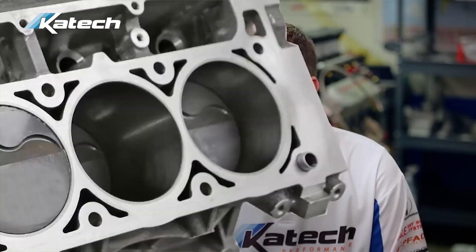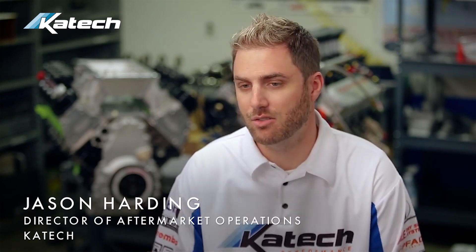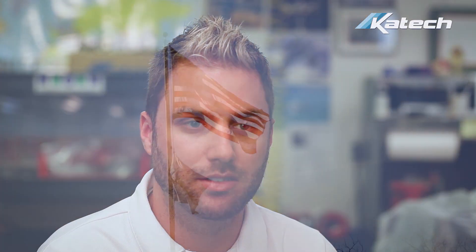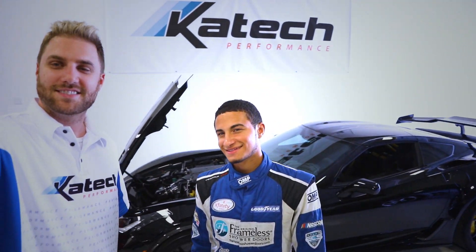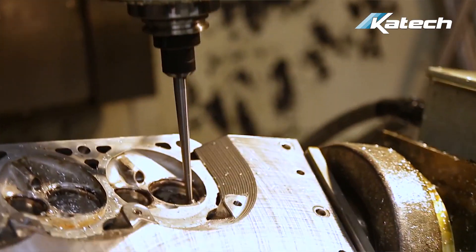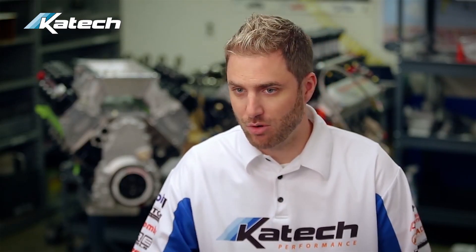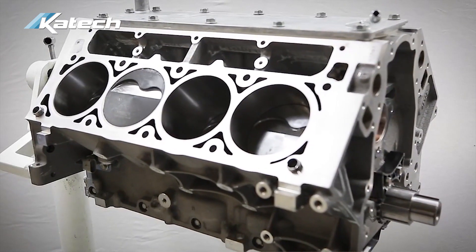This is the KTEC 416 short block. In naturally aspirated configuration this could be 600 plus horsepower. It could be boosted to an 800-900 horsepower range — it depends on your camshaft, intake and exhaust cylinder heads, and if you're using a power adder. We have built 427 LS3s in the past and looked at how we can make this platform even more affordable without changing the block or other components. Using the stock bore size and a longer stroke achieves 416 cubic inches without the cost of sleeving to get to a 427.